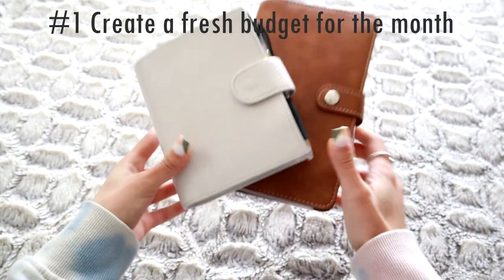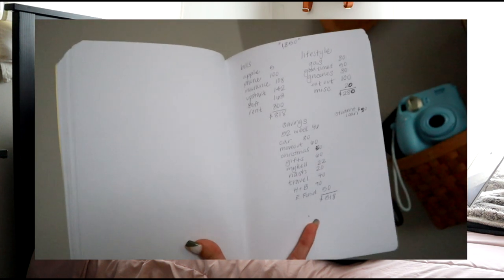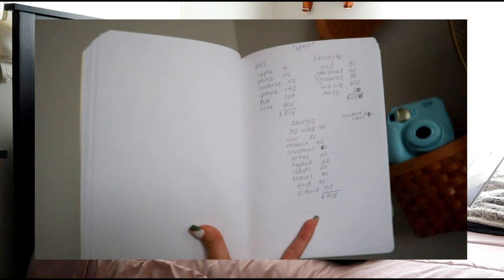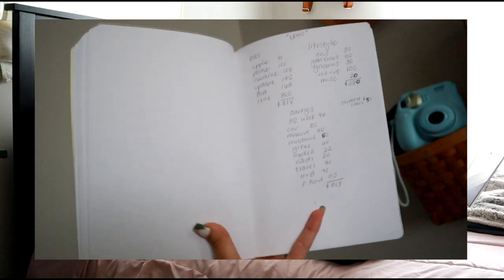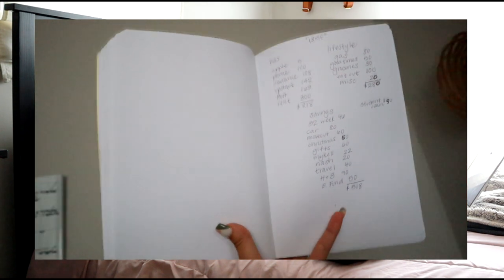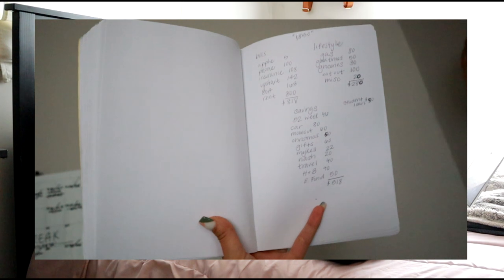I think it's very important to create a new and fresh budget at the beginning of each month to reflect any new expenses or overall financial needs and goals that may not have been reflected in the previous month's budget. I also like to account for any notes or changes that I may have added in the previous month's closeout to help me do better in the current month.